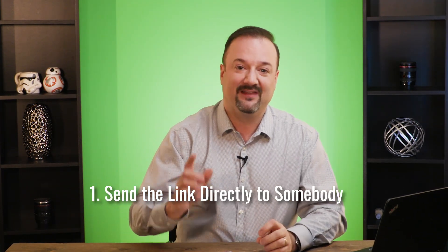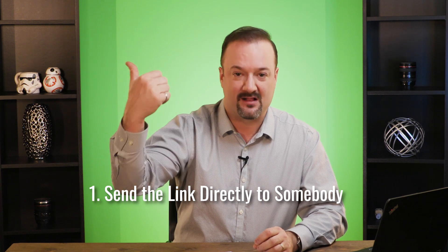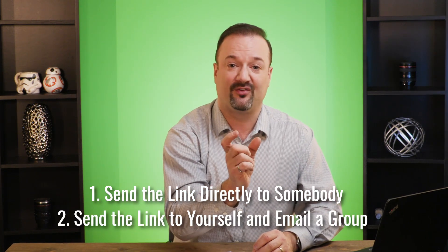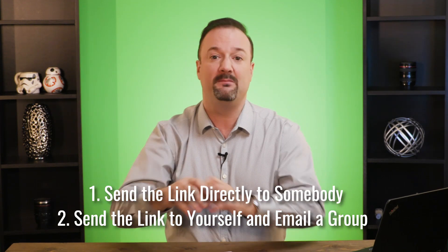You have the ability to either send the large file with a link to somebody by email so they can click on it and download it, or you can display that link to yourself and then email it off to maybe a group of people for them to download a large amount of files. They also have a subscription version where you can send up to 20 gigabytes at a time, store files, even password protect them and set when they expire. It's a great website that you should check out if you're constantly needing to send very large files.